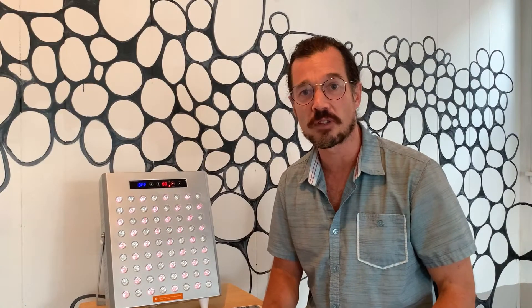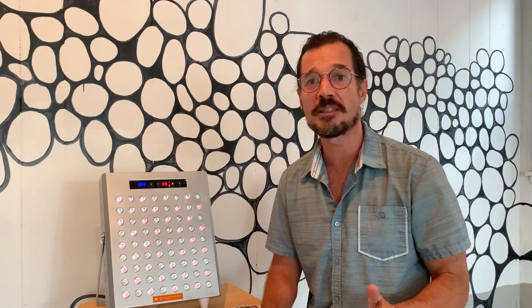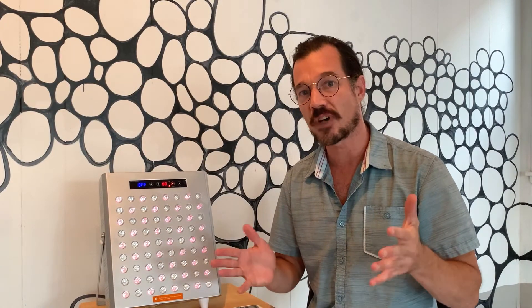Hello, I'm Scott Kennedy, owner of Light Path to Wellness. I'm excited today to announce that we finally got our first Pulse panel in. This has been in the works for almost a year now. So not only is this Pulse, it is also continuous wave.